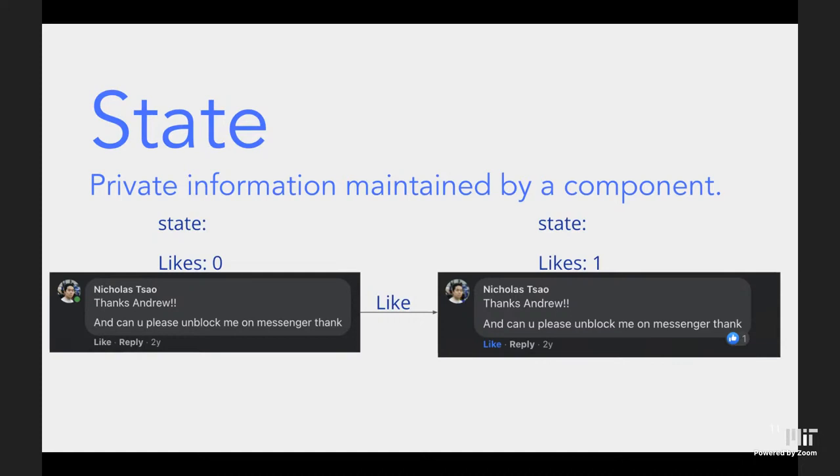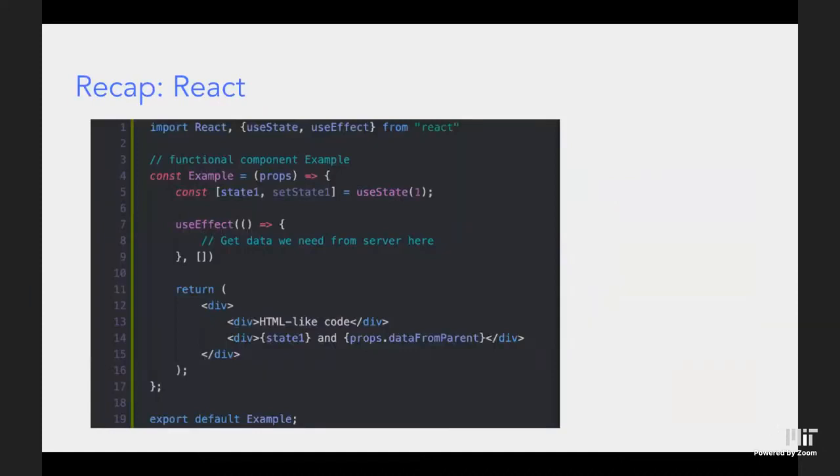State is very different from props. State is private information maintained by the component — for example, the number of likes on a post, or whether a user has liked it. The most important thing about state is that it is private to the component itself. You can also change the value of state by interacting with the component — liking a comment increases its like count by one.